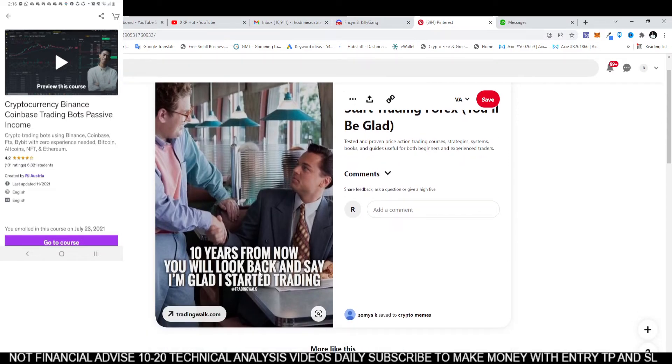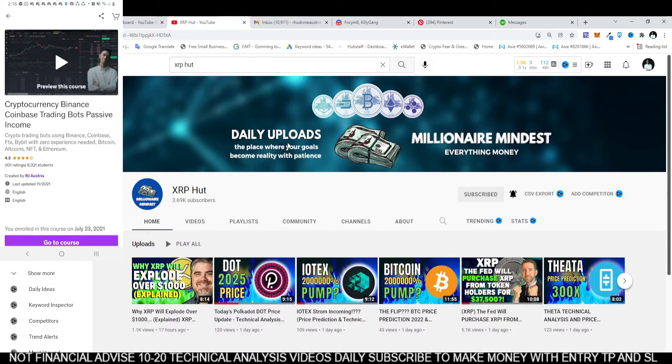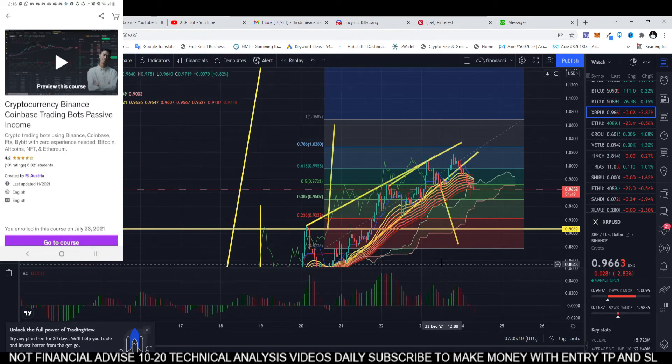We have a meme here: '10 years from now you will look back and say I'm glad I started trading.' If you spend 10,000 hours in the market you will be considered a professional trader. I have still spent 4,800 hours in trading so I haven't reached that level yet, but in spite of it most of my technical analysis were accurate.